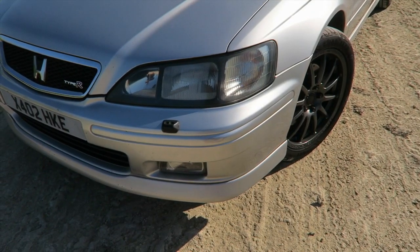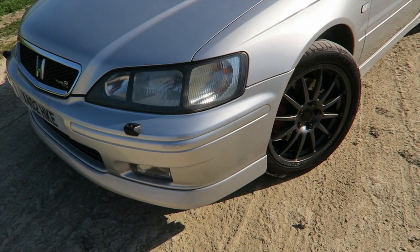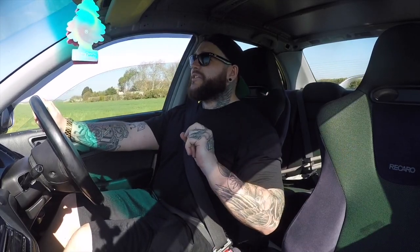I have never sat in one of these, never been around one, never really taken any notice of these cars unfortunately. Now I completely understand why you would buy one. With that, I'm going to VTEC the living crap out of this off into the sunset on a fantastic B road in what is basically the British summer right now - it's 21 degrees today.